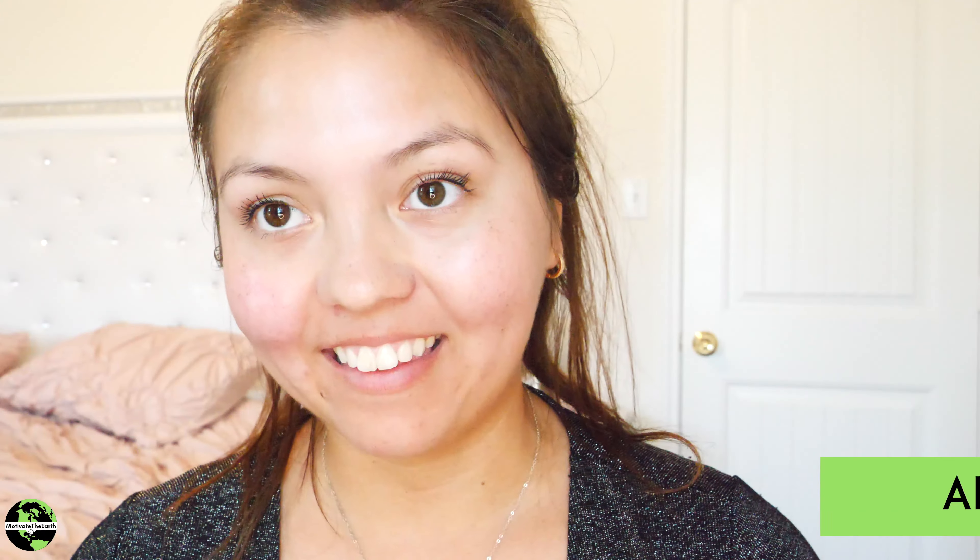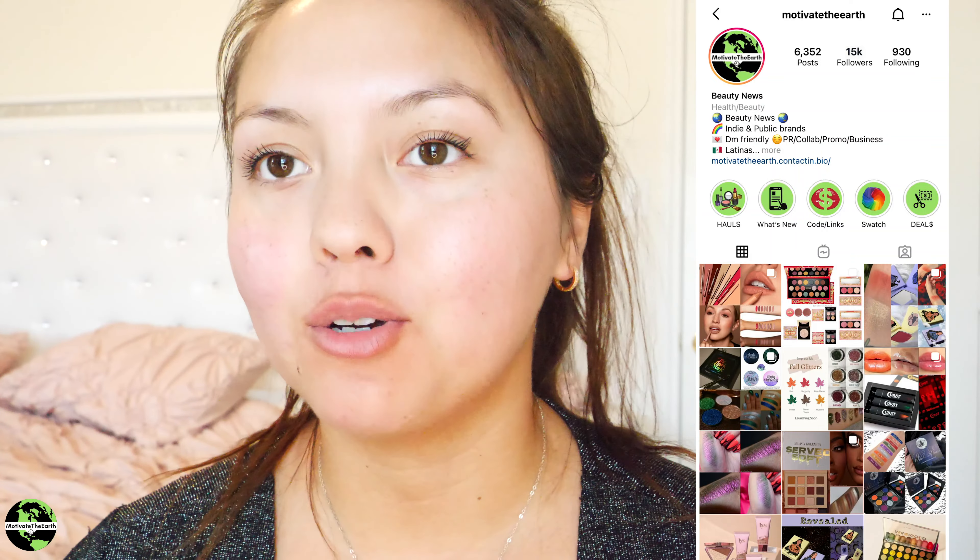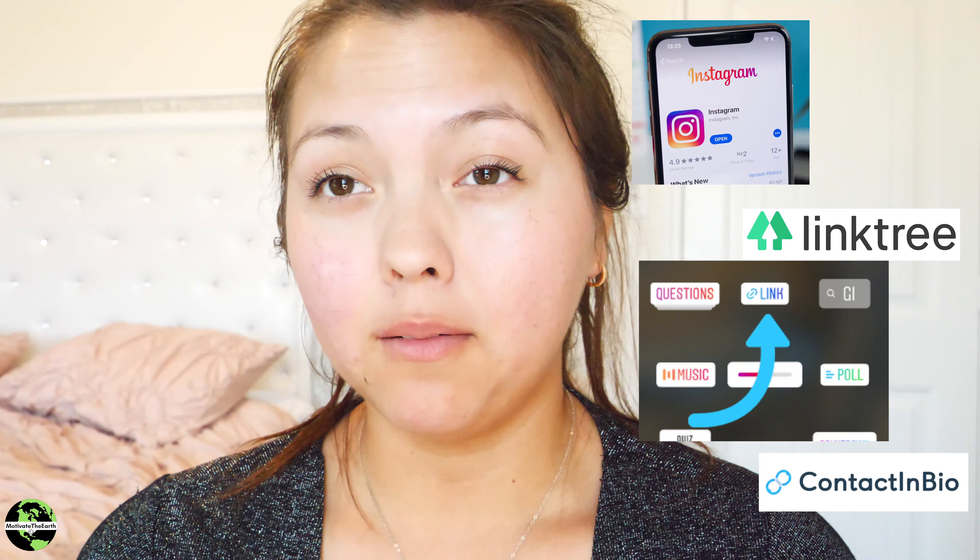Hello guys! Welcome back to Motivate the Earth. I'm Adley and I'm a co-founder of the beauty news page that started on Instagram — now we're on Facebook, Twitter, and YouTube. Today I want to try out a new makeup brand and talk about some new social media changes and tips.